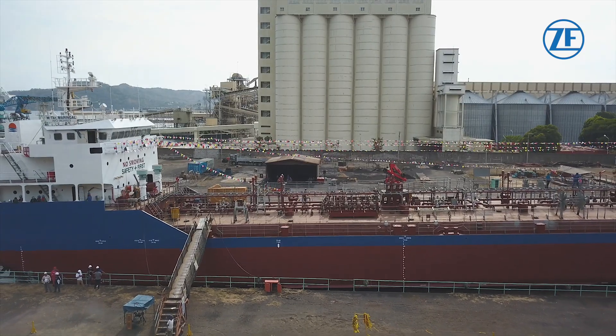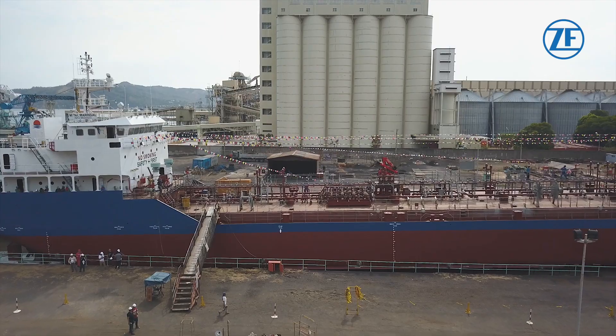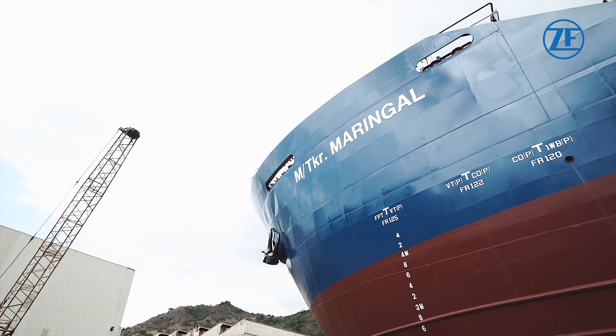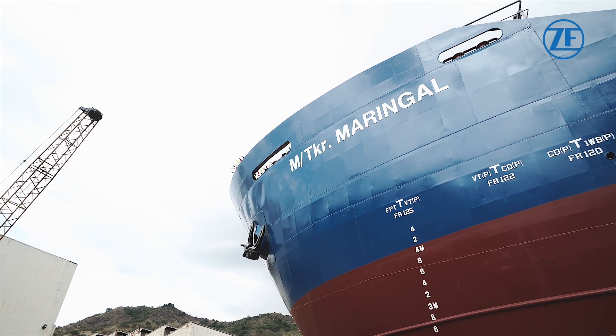It has been the largest marine hauler of petroleum products in the Philippines, working with clients like Shell, Chevron, and Petron, and its influence keeps growing.